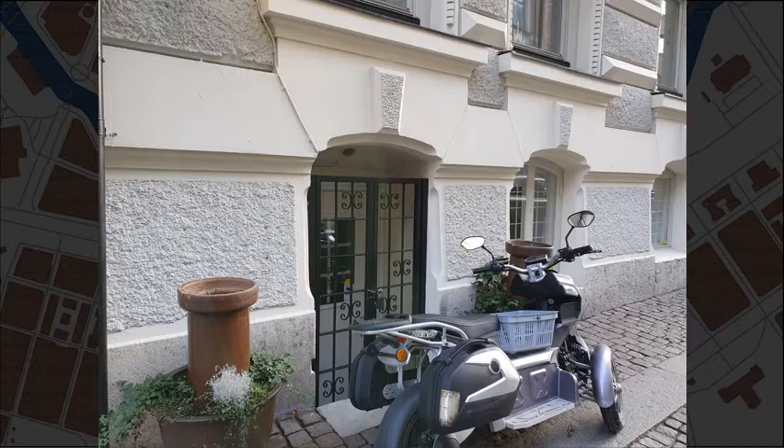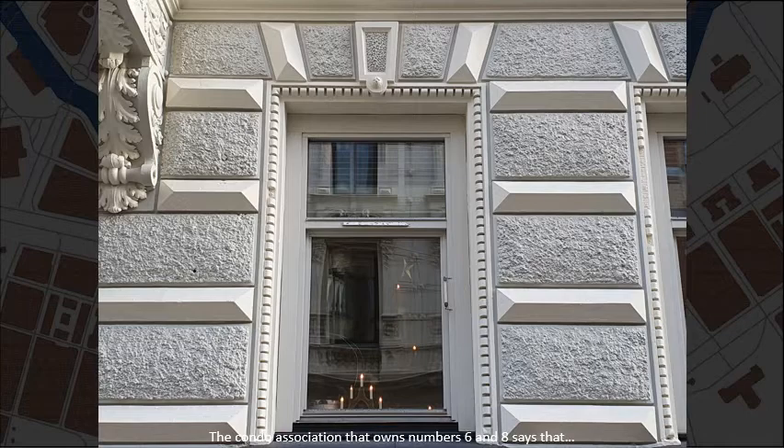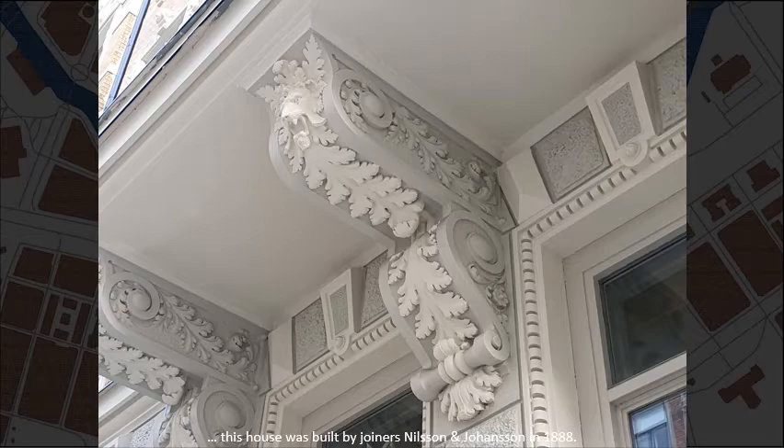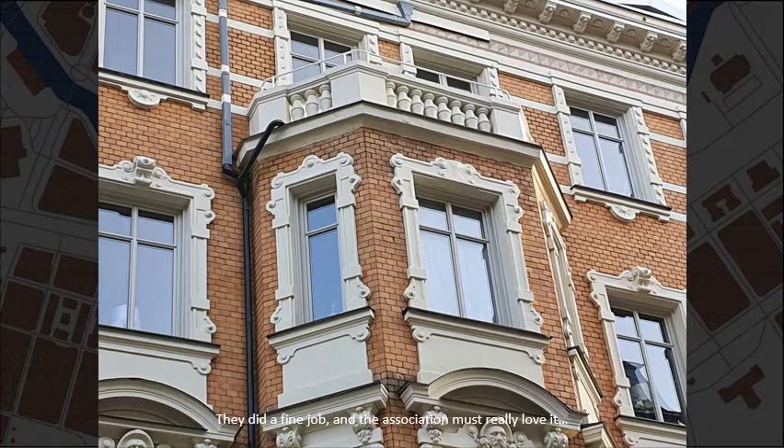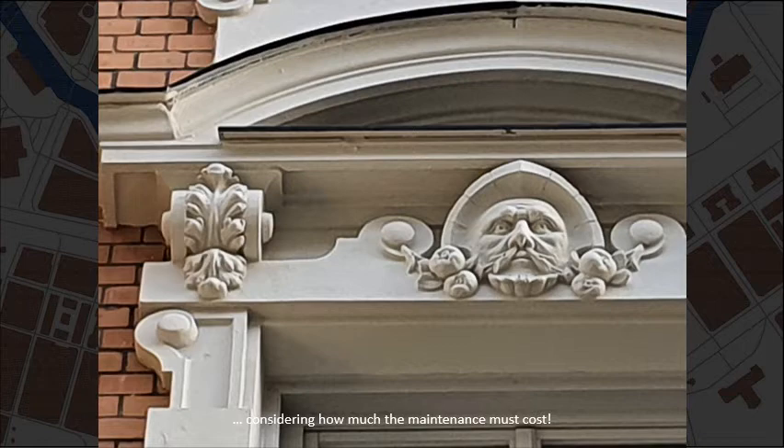Erik Dahlbergs Gata, number 8. The condo association that owns number 6 and 8 say that this house was built by joiners Nilsson and Johansson in 1888. They did a fine job and the association must really love it, considering how much the maintenance must cost.